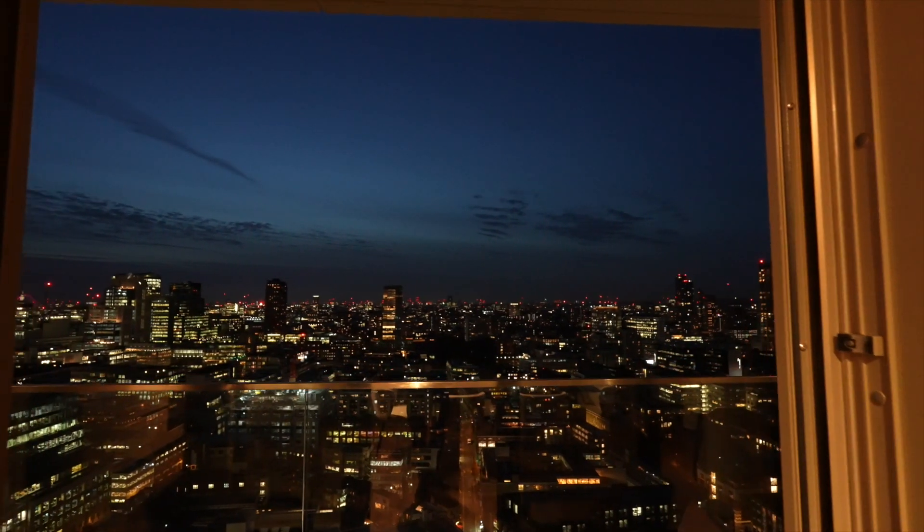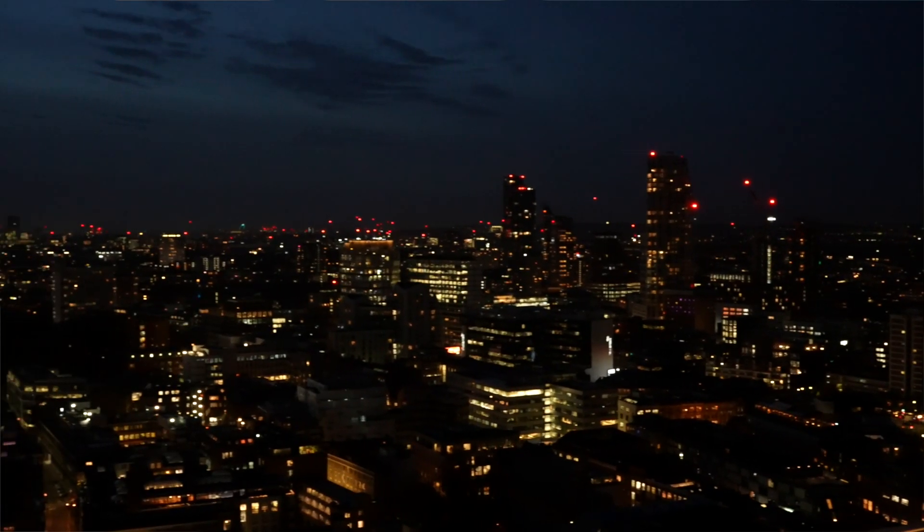It really has an incredible circulation space and the view is to die for. It's absolutely amazing — everywhere you look here it's like being in a lighthouse looking out over the whole of London. It's incredible.